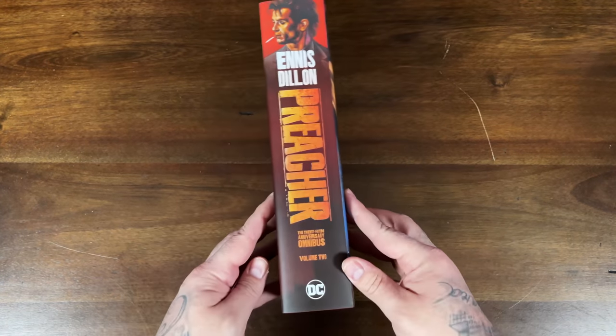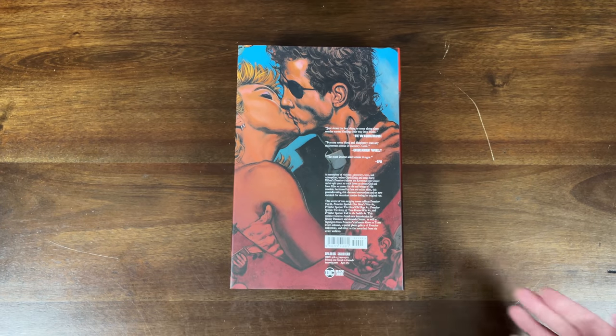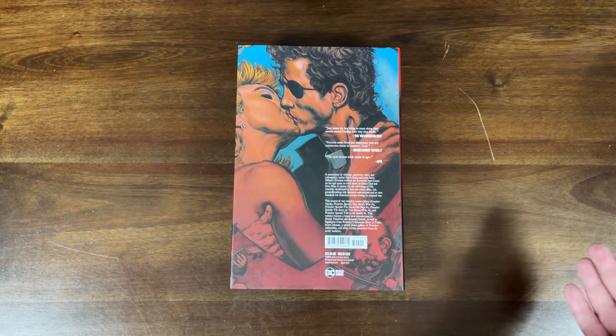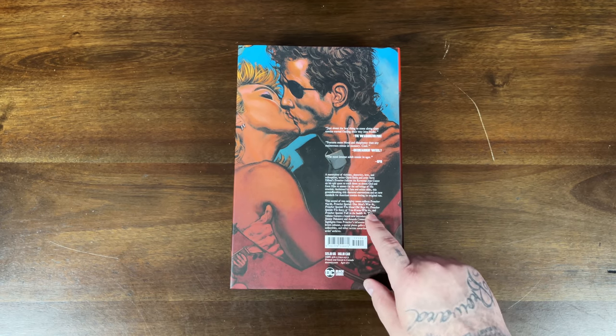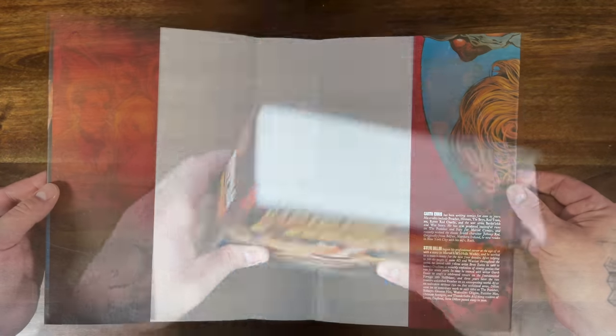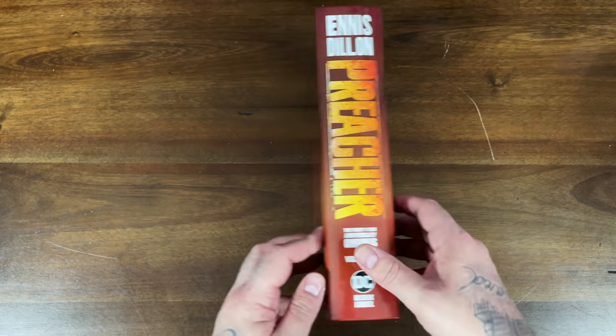Next up, Preacher Volume 2 completing the epic run by Garth Ennis and Steve Dillon — this one recently came out. Dust jacket cover on the front, and it collects issues 34 through 66 — the last issue — plus Preacher Special: One Man's War issue one, The Good Old Boys, The Story of You Know Who, and Tall in the Saddle. It's the 25th anniversary so there are some special graphics on the hardcover itself.